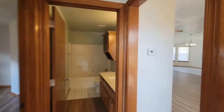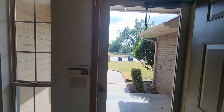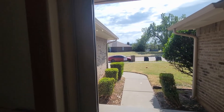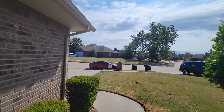That concludes our tour of 2609 East Hills Drive. If you are interested in applying for this property, you can do so at our website, Enterprisesrpm.com. As always, this has been Real Property Management Enterprises — thank you so much for watching.